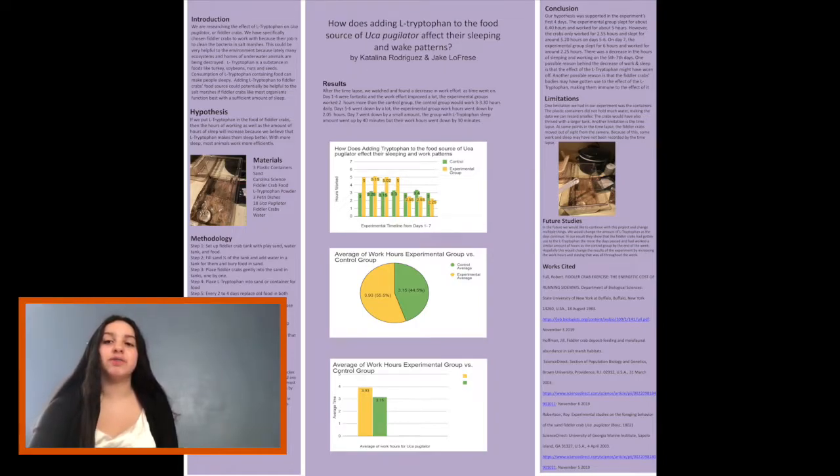L-tryptophan is a substance found in foods like turkey, soybeans, nuts, and seeds. Consumption of L-tryptophan-containing food can make people sleepy. Adding L-tryptophan to fiddler crabs' food source could potentially be helpful to the salt marshes, if fiddler crabs, like most organisms, function best with a significant amount of sleep.